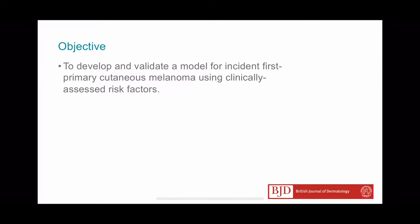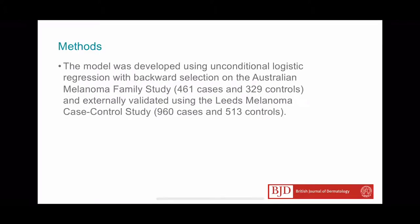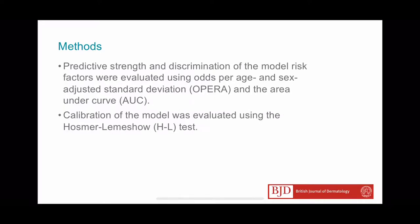The model was developed using unconditional logistic regression on the Australian Melanoma Family Study and externally validated using the Leeds Melanoma Case Control Study. We looked at predictive strength and model calibration using the Hosmer-Lemeshow test.